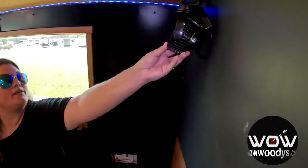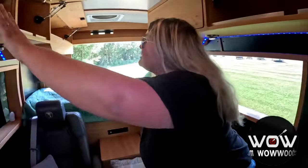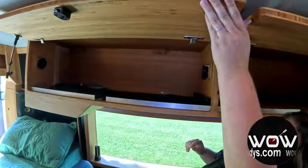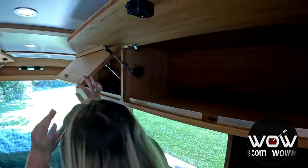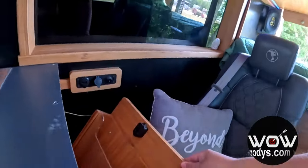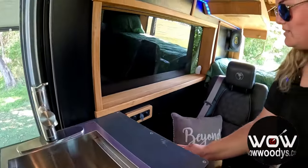Above, you have some fans for ventilation and nice cabinets for additional storage. Really nice quality — love the wood cabinetry. And over here there's a little pull-out for magazines or books, whatever you want to put in there.